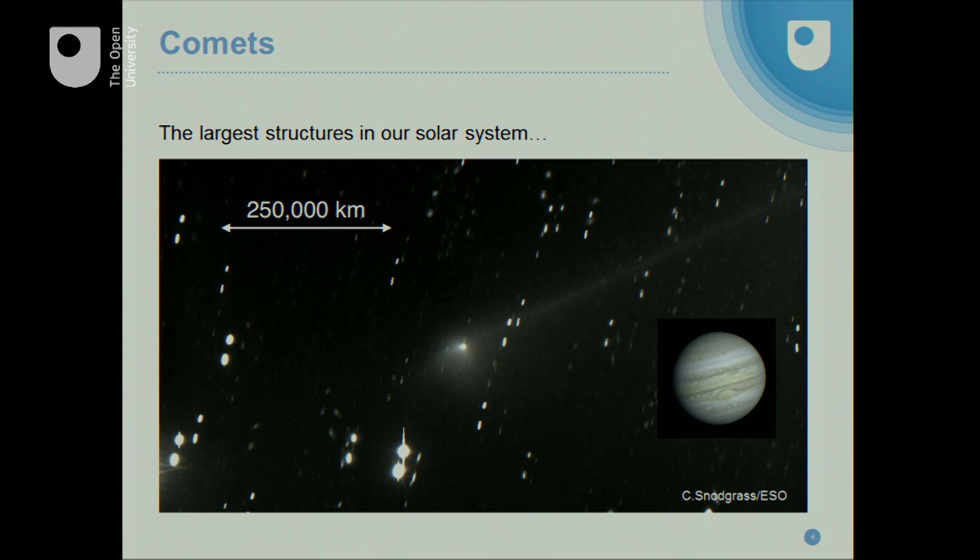If it was at the same distance, it would be this sort of size — a comet is a very large object. This is how big the Earth is on the same scale. A comet is much bigger than the Earth, but very tenuous. Nearly all of this coma is dust and gas that you could fly right through without even noticing it was there. It all comes from a very small central nucleus.